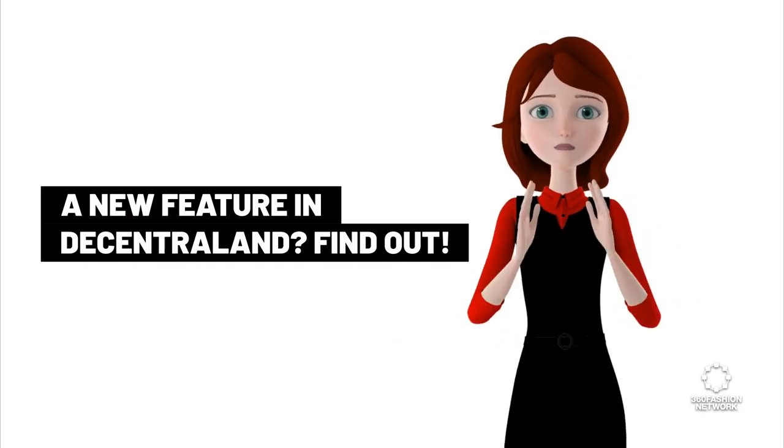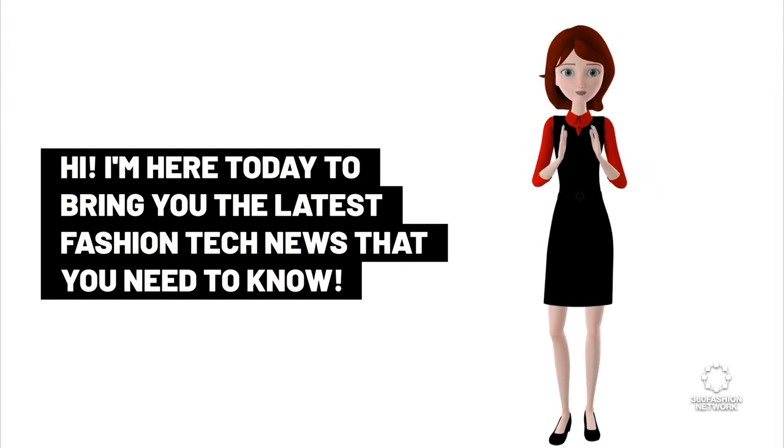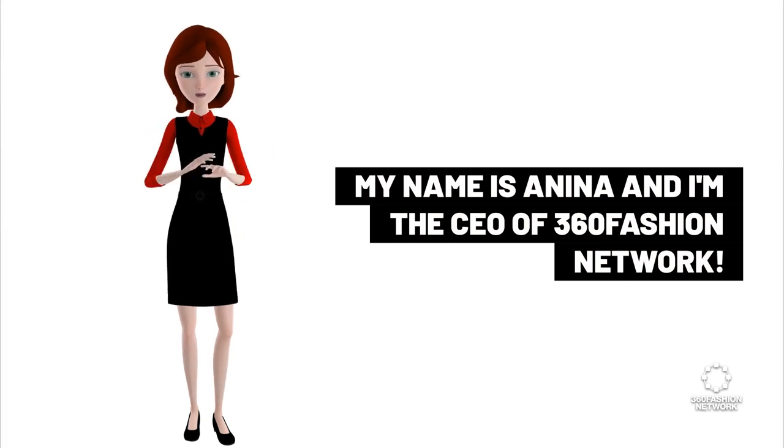A new feature in Decentraland? Find out. I'm here today to bring you the latest fashion tech news that you need to know. My name is Anina and I'm the CEO of 360 Fashion Network.